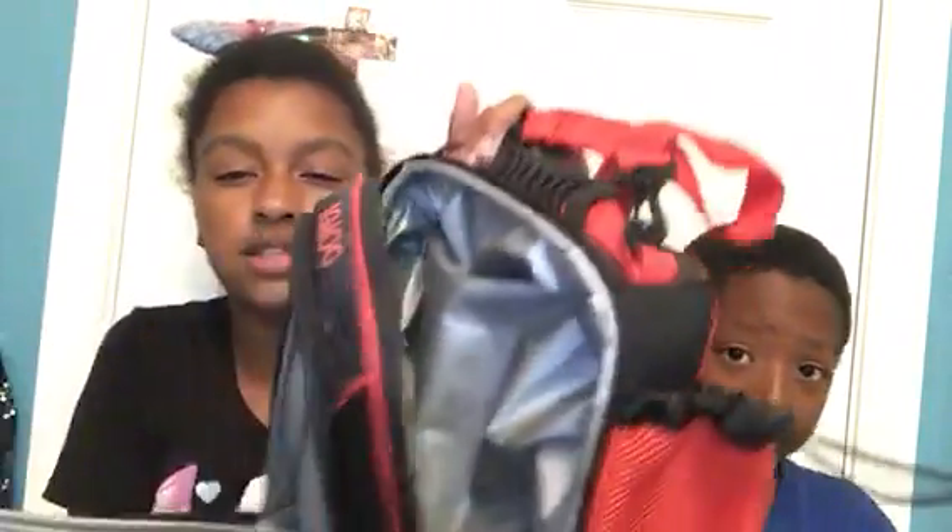My second favorite — a lunchbox. He's got tons of pockets. So he can hold this to school, or you can wear this like a backpack. He has a handle right there. He has tons of pockets — like four.